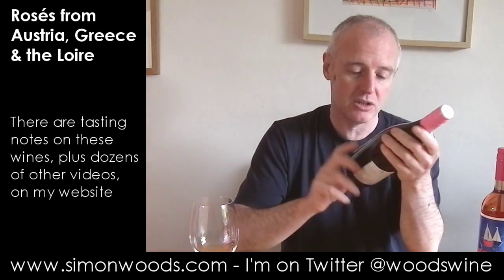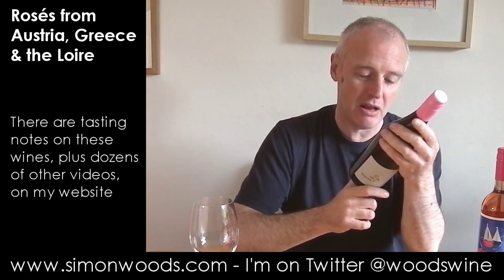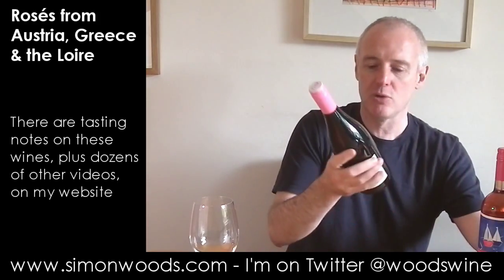Hi there, Simon from simonwoods.com. Three countries, three rosés. I've been deliberating about what order to do these in. I've got a Sancerre, a Greek Xinomavro, and an Austrian rosé made from Zweigelt fermented on Grüner Veltliner skins. I've put them in alcohol order, and surprisingly this Sancerre ends up being the most alcoholic. So I'm going to start with the Austrian one.